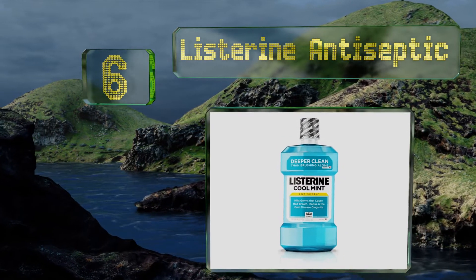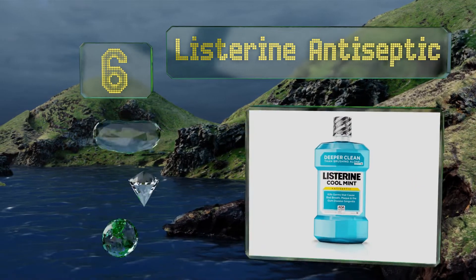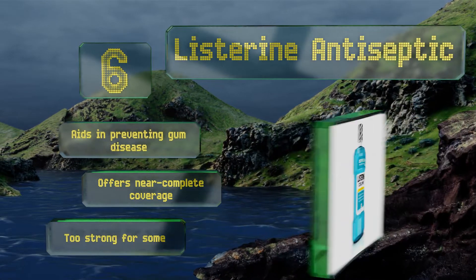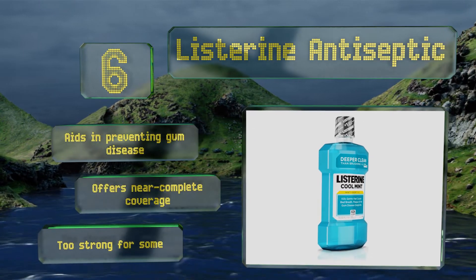Moving up our list to number six, from one of the most trusted names in the oral care space, Listerine Antiseptic is ADA accepted and clinically proven to not only freshen breath for up to 12 hours with each 30-second use, but to help reduce plaque buildup as well. It aids in preventing gum disease and offers near-complete coverage. However, it is too strong for some.